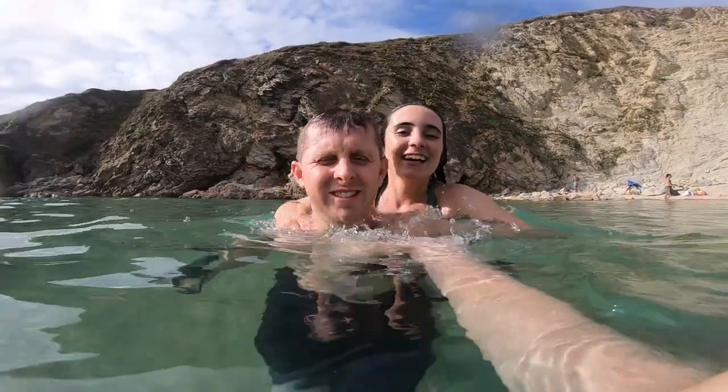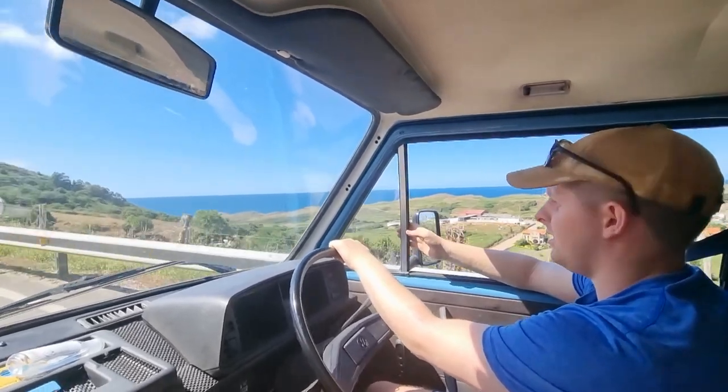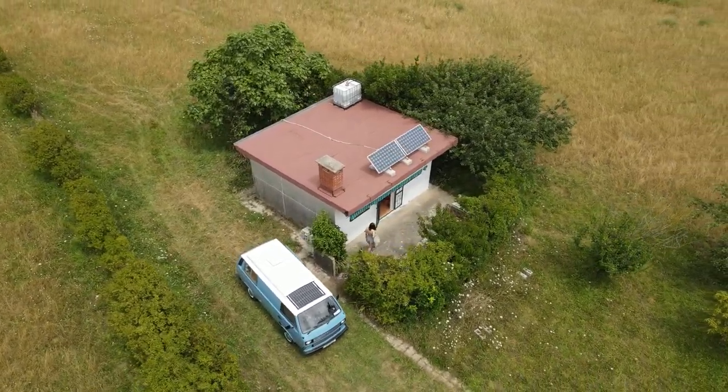We are Shane and Anne and this is our van Fergus. This is the start of our Spanish road trip. We were very lucky to be given this private plot of land to settle down for the night.